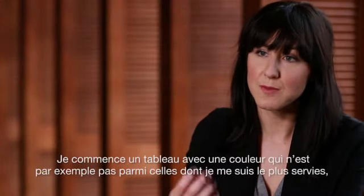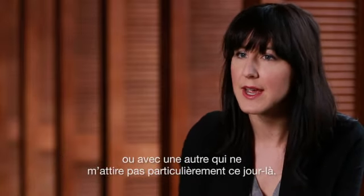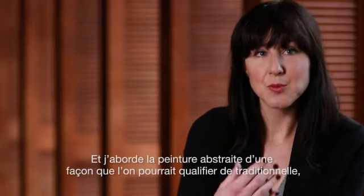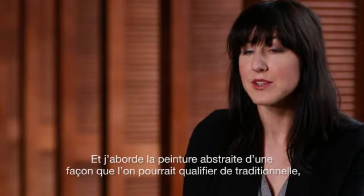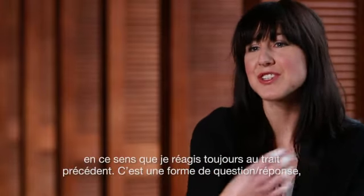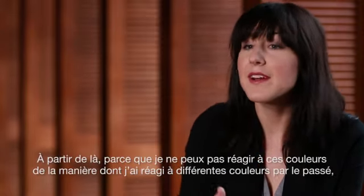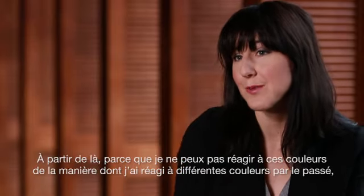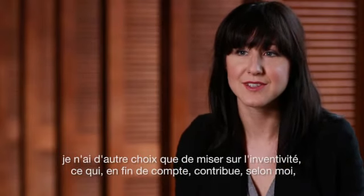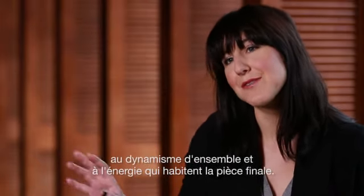What I do is start a painting with a color I maybe have not used predominantly, or perhaps a color that isn't really speaking to me on that given day. By doing that, it sets up a certain antagonistic relationship between myself and the piece. I approach abstract painting in a quite traditional way, in the sense that I'm always responding to the previous mark — a question and answer, a conversation going back and forth with what's actually happening on the canvas. Because I can't respond to these colors the way I've responded to different colors in the past, it forces me to engage with a level of inventiveness that ultimately helps with the overall dynamism and energy captured in the final piece.